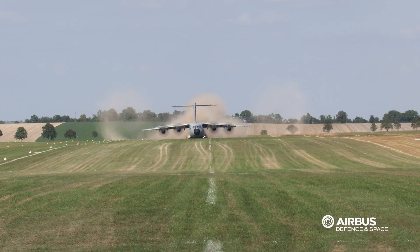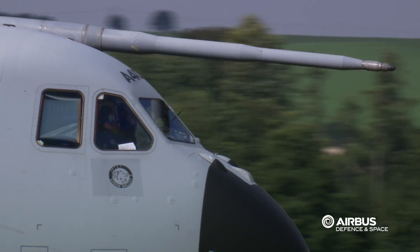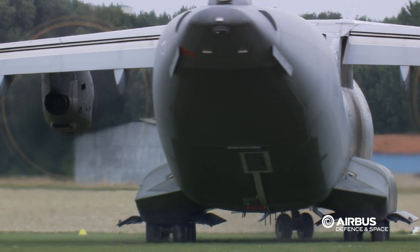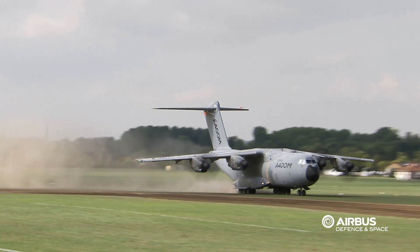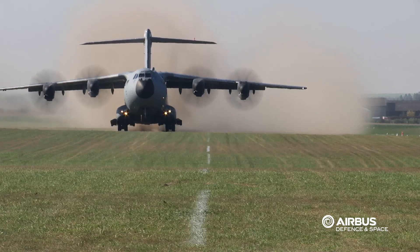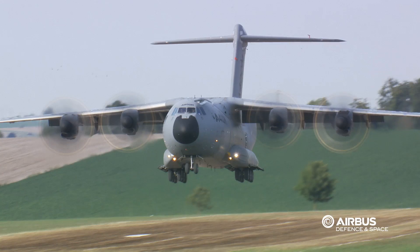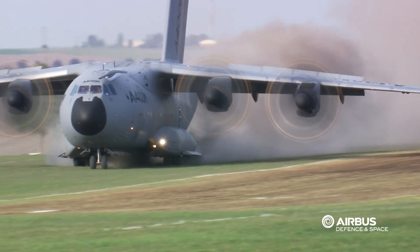Here at Eckery we have a very nice facility. We have an airfield which is approximately 1,400 metres long and we have three runways to choose from on the airfield. This means we can do a lot of work in a short amount of time to complete the development work and certification that we need to do.